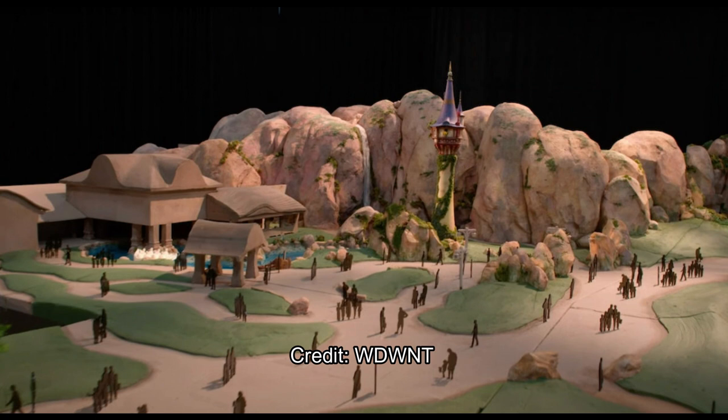These areas will have meet and greets as well, with Rapunzel and Tinker Bell and all the characters. Peter Pan will probably meet and greet guests there, and Anna and Elsa will be over in the Frozen land. So this will be looking great.